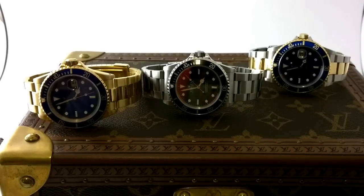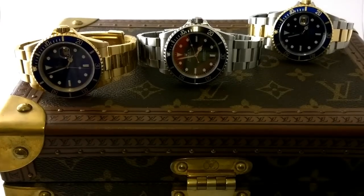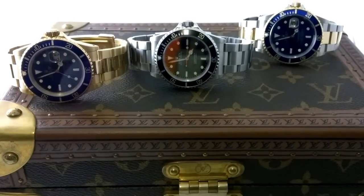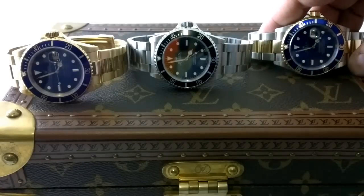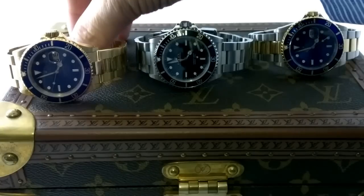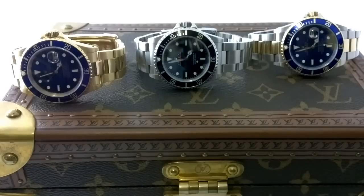They're three similar vintage pre-ceramic Submariners. Yours is a no-holes case - it's had that little update. With these three pieces, the question is: who is the bigger asshole out of all three Submariners? I think it would have to go to the solid gold - unanimously, the solid gold would have to be the biggest asshole, it would have to take the cake. Definitely.